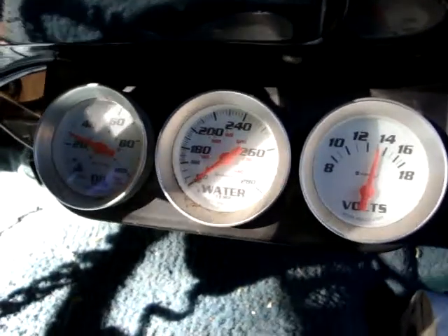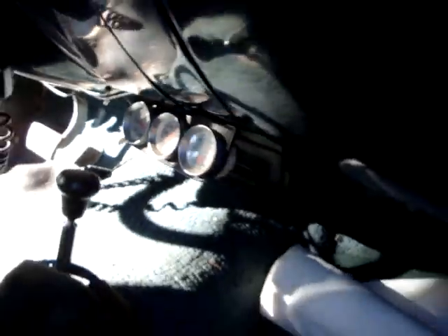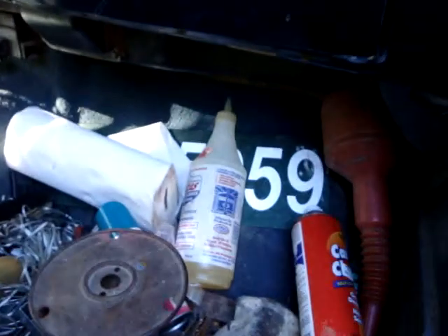I guess it's got oil pressure. This is charging a bit — didn't think it was. My street sign I picked up out of the road.